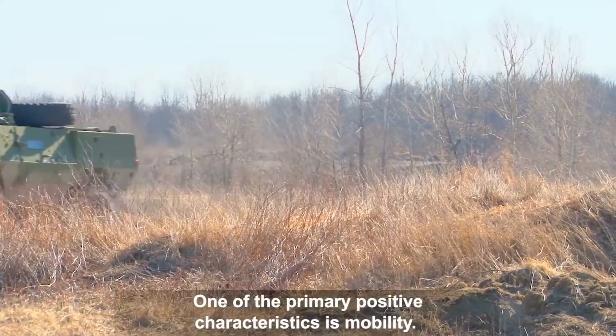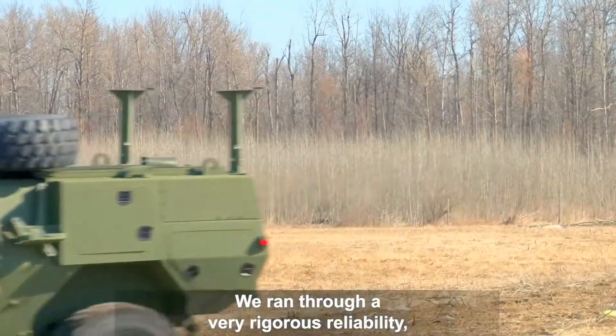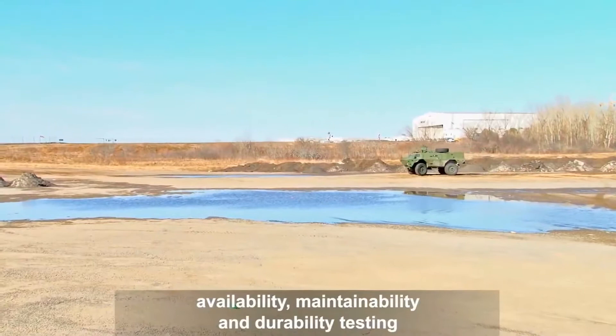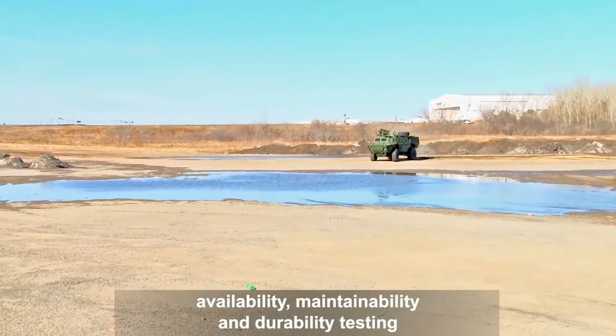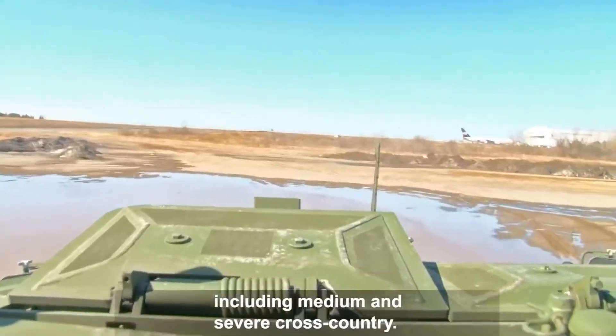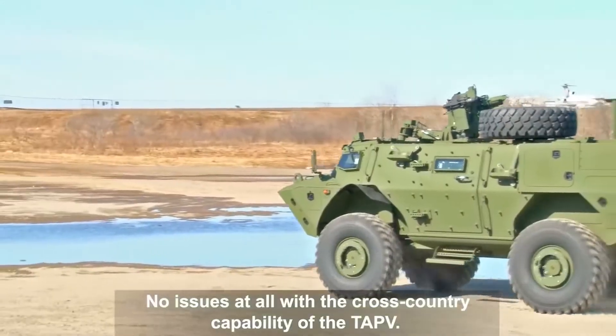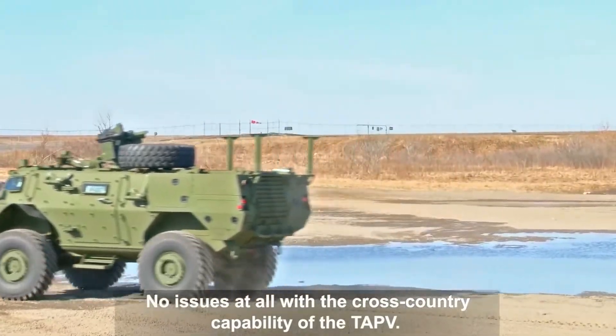One of the primary positive characteristics is mobility. We ran through a very rigorous reliability, availability, maintainability and durability testing — 130,000 kilometres over a wide variety of terrain, including medium and severe cross-country. No issues at all with the cross-country capability of the TAP-V.